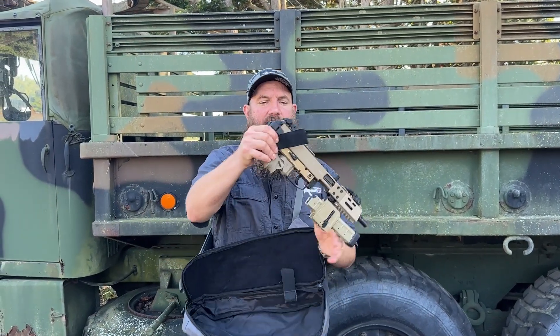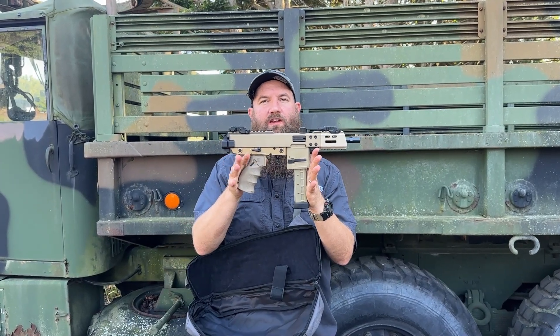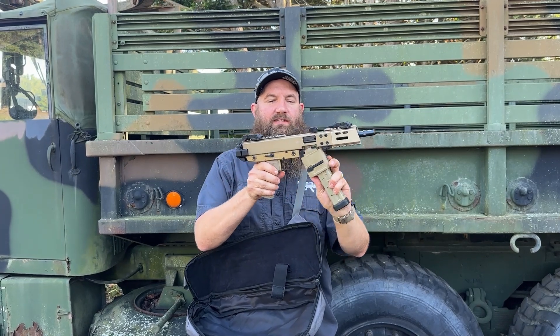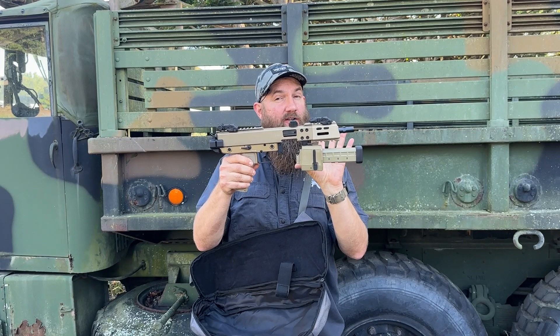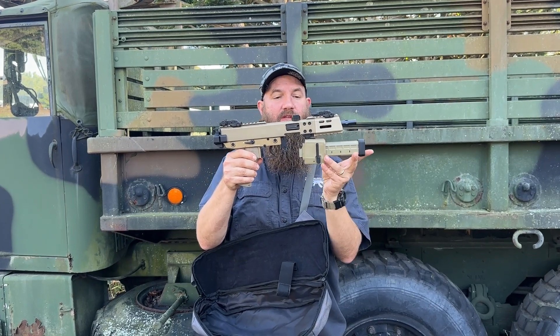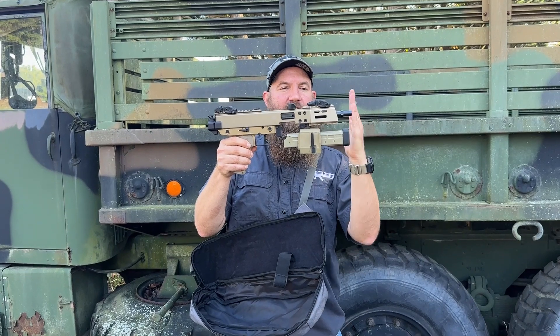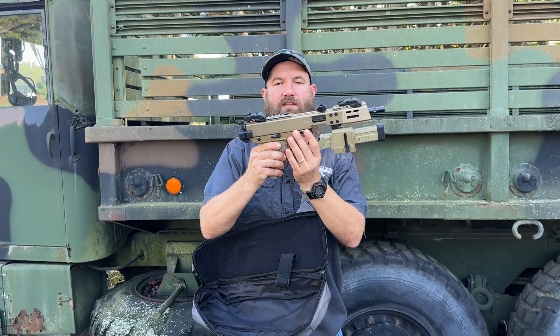This is called the KH9 Covert, and it's called the KH9 Covert as I'm sure you can figure — it's pretty covert. It folds down pretty slim. This magazine is proprietary; it can use regular B&T magazines, but this specific magazine is made so that it can push forward like that and the muzzle and magazine can basically line up. It comes in this cool bag.